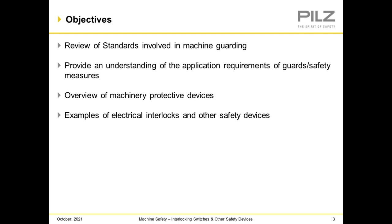We'll go over the objectives. We're going to review the standards involved, provide an understanding of the application requirements of guards and safety measures, give an overview of machinery protective devices, and show examples of electrical interlocks and other safety devices.